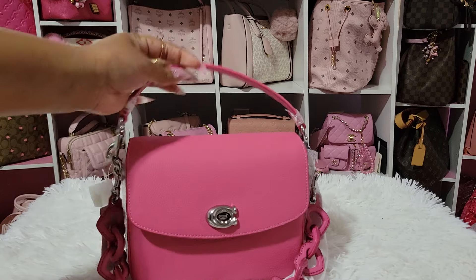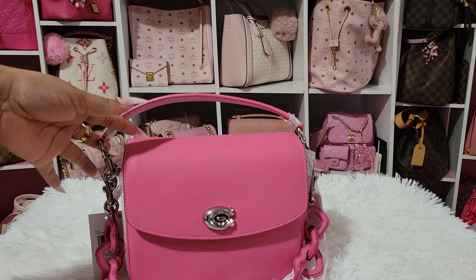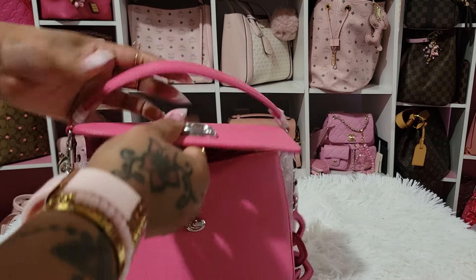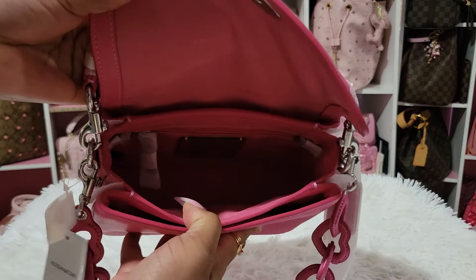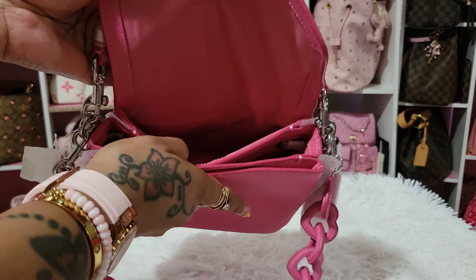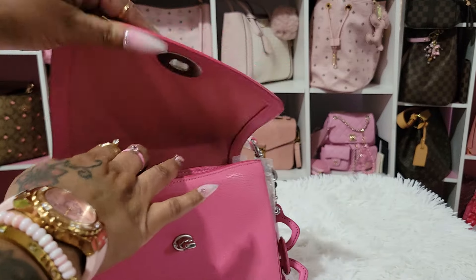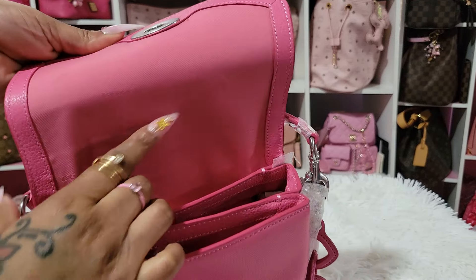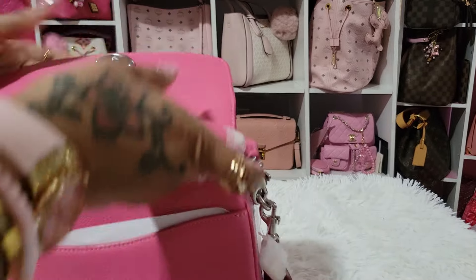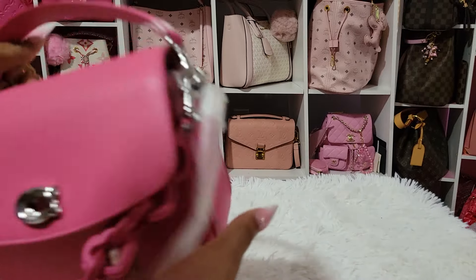That bag is not going to stay in my collection because I know I won't grab it. I'm not going to keep anything that I just know I won't use, so I am going to get rid of her. But this is the inside, and I love that the inside is pink. It has a zipper compartment there, a slip compartment there, and then a slip compartment at the front. It has Coach written here all over — really nice. And then it has a slip pocket at the back. This is so pretty to me.